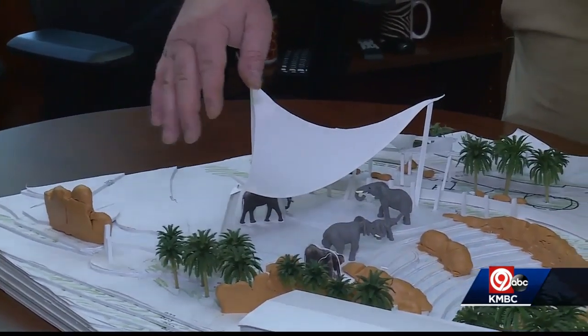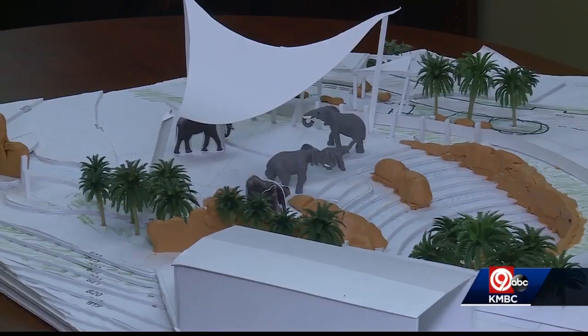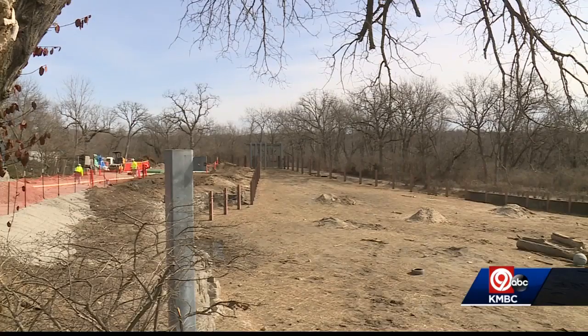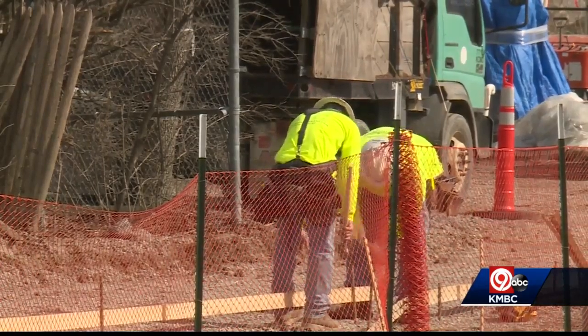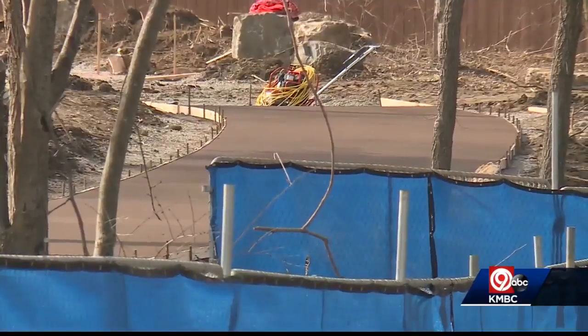That's going to be a beautiful waterfall. It leads into a stream, into a brand new pool. With this model, Sean Putney is describing some of the new features that will stand out in the new elephant exhibit. The old exhibit has pretty much been demolished. In its place, construction crews are transforming this part of the African experience into a more visitor-friendly attraction.